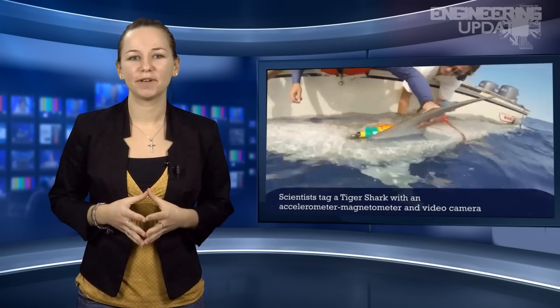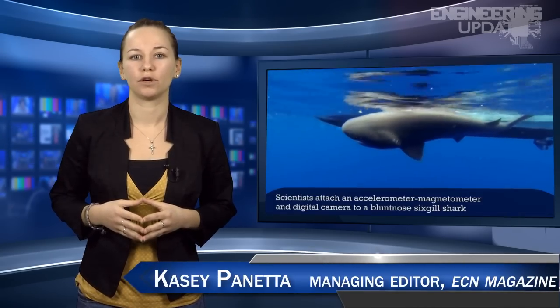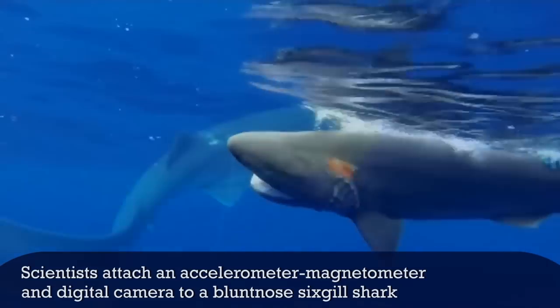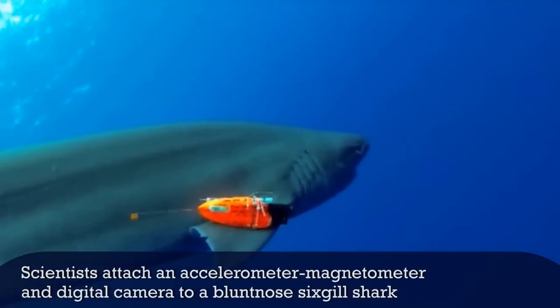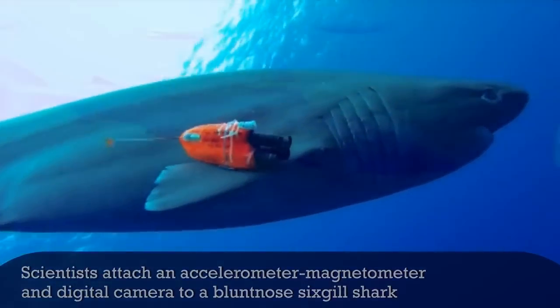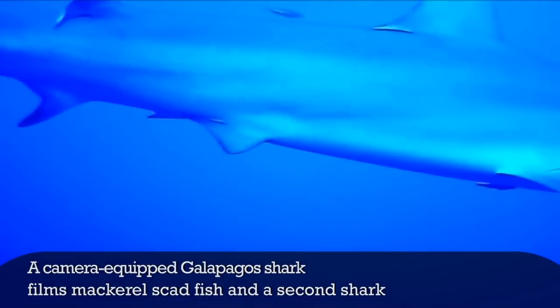About 2.2 million species live in the 1,335,000,000 cubic kilometers of water that make up the oceans — about 95% of the real estate on the planet. The challenge of researching these animals is that it's a difficult environment for a human to survive in for more than a few hours. Needless to say, scientists who wanted to study sharks had to get a little creative.